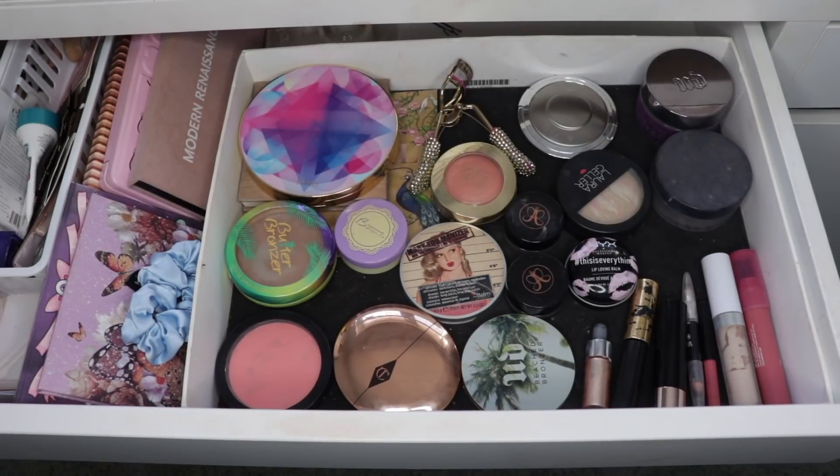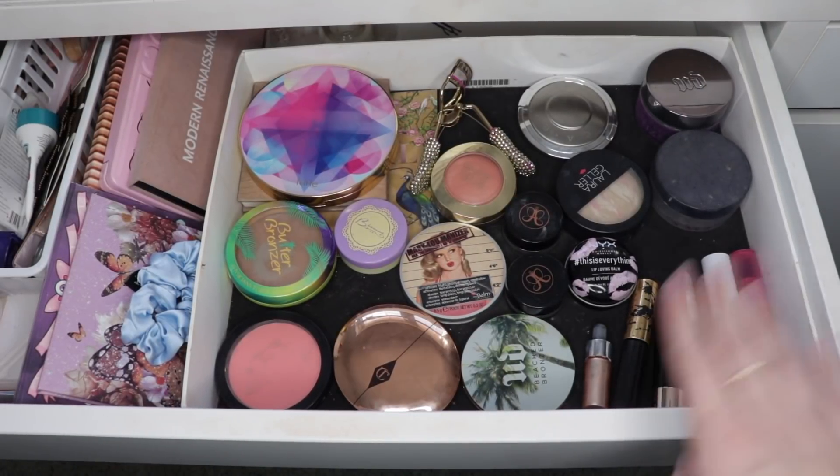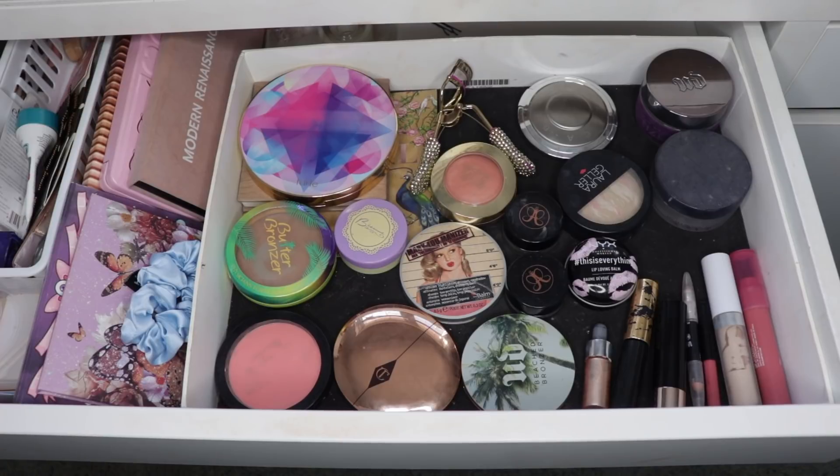Hi there! Thank you so much for joining me today. What you see here is my makeup basket for the month of October. These were all the products I was playing around with and using and maybe trying to finish, and I did finish quite a few products.